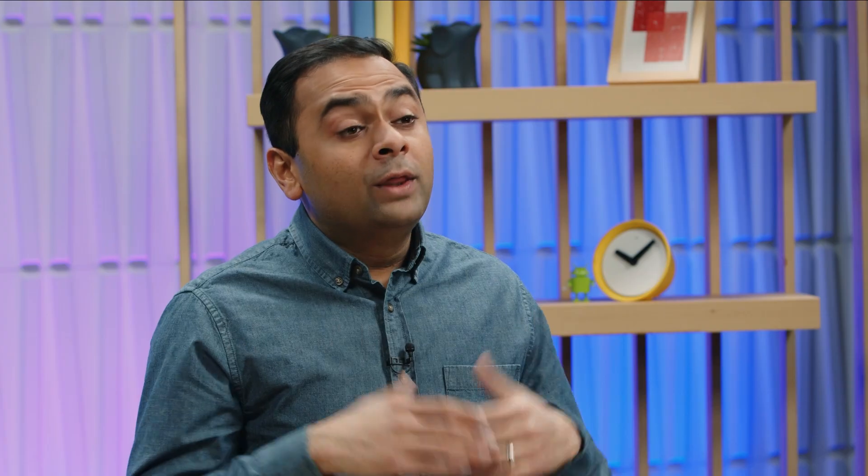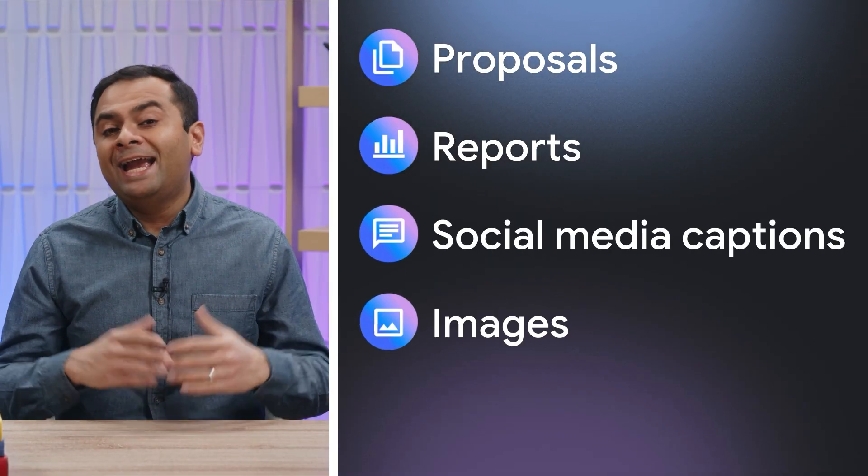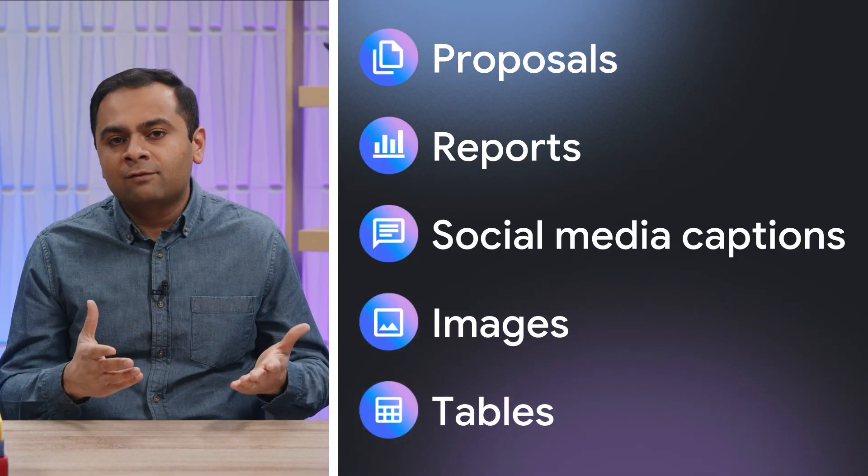That's why I'm excited to show you Help Me Create in Docs. With Help Me Create in Docs, you can simply tell Gemini what you want — from proposals, reports, catchy social media captions, to AI-generated images, tables, to tapping into content from your Drive, all with just a single prompt.